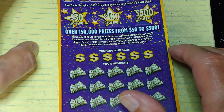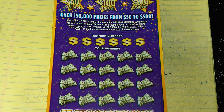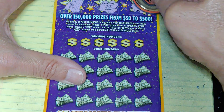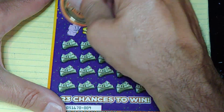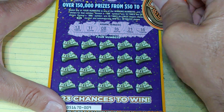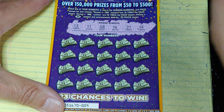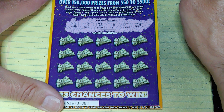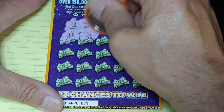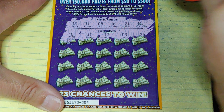Up next, we're going to do the $500,000 Fortune. Up top, we have three bonuses — get a stack of bills to win $50,000, $100,000, or $500,000. We have a money bag, a gold bar, and a piggy bank. Nothing there. Down at the bottom, match your number to the winning number, win that prize. Or get a multiplier — 10 times or 20 times. Get a win symbol to win all 20 prizes. Looking for 13, 11, 8, 16, 21, or 45. We have 18, 31, 17, 3, 26 — no good.